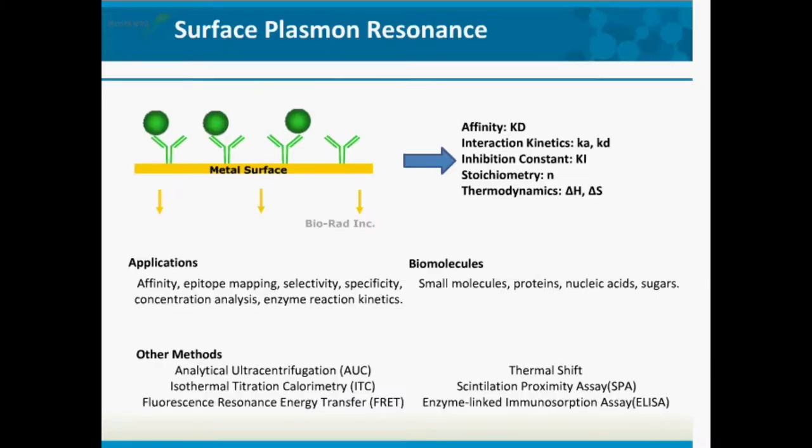Surface plasmon resonance is a technique used to measure the affinity of interactions. It looks at interactions in real time where you can measure on-rates and off-rates. One element of an interacting pair is bound to the sensor surface, either covalently or captured, and the second species is flowed over in solution and then washed off. From the interaction kinetics measuring KA and KD, we can determine the affinity. Beyond affinity, you can use this technique for concentration analysis, measuring inhibition constants, stoichiometry of interactions, and thermodynamics.